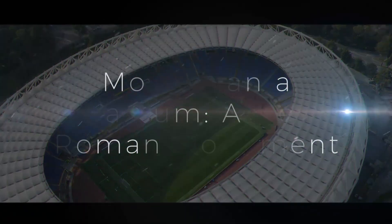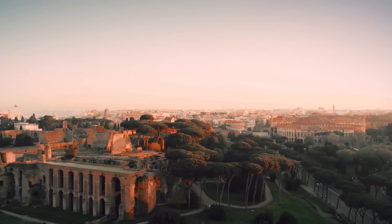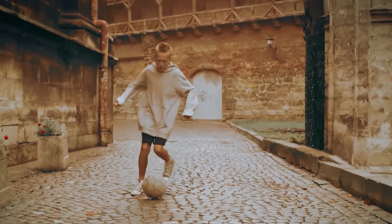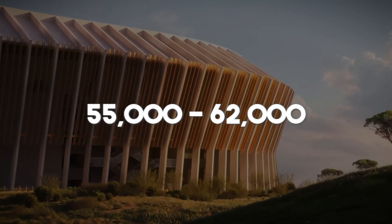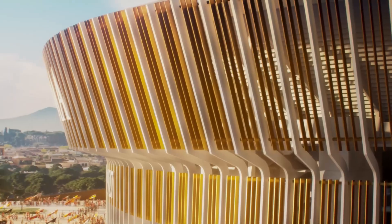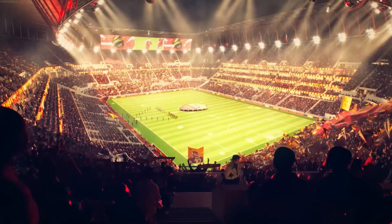More than a stadium — a new Roman monument. Can a billion-dollar stadium really become part of everyday Roman life? The answer involves much more than just football. The stadium will seat 55,000 fans and can expand to 62,000, making it the largest stadium in Italy. The design includes a curved facade of vertical fins, creating an iconic visual identity that's both modern and reminiscent of Rome's architectural heritage.